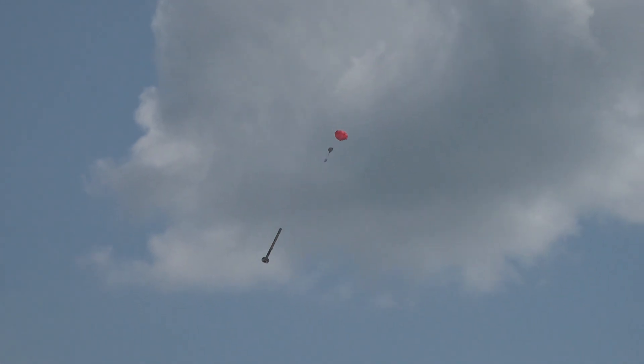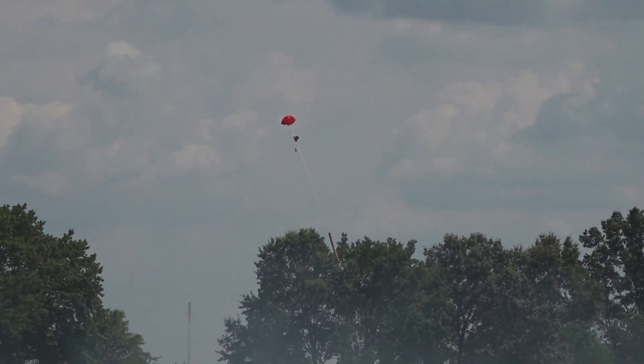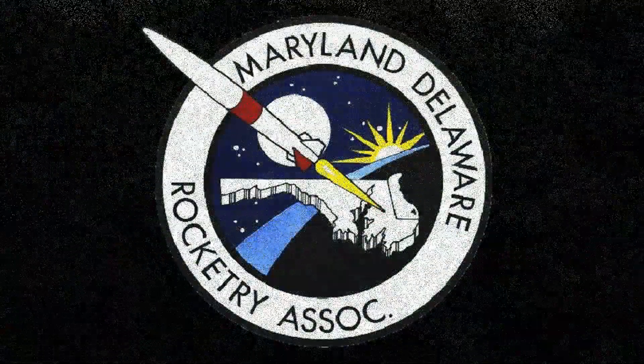Arcing over, looking for the ejection event — whoo! Plenty of black powder in that charge. Chute is out. Next up, Eric Betchers has the Sisky Rocket Works Space Arc — yes, it looks like a plane out there.